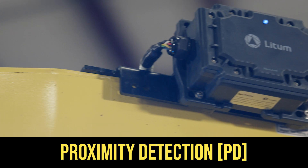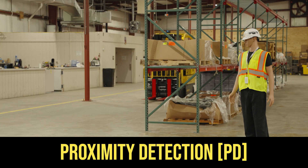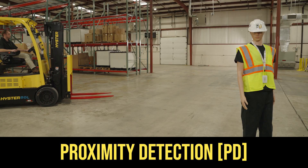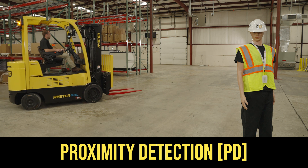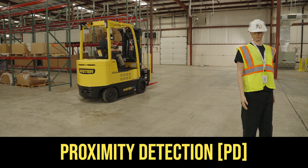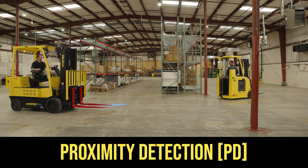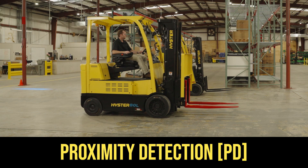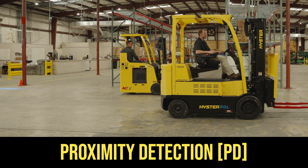Proximity Detection, or PD, utilizes ultra-wideband technology to identify potential hazards from all angles, even those that reside outside of an operator's field of view. This provides full 360-degree detection. PD-equipped trucks are able to detect device-to-device with local components and badge-wearing pedestrians, and device-to-network to facilitate real-time location sensing capabilities, which requires additional infrastructure. With multiple detection systems, our Collective Detection package offers a robust degree of detection technologies, aiding the operator to detect potential hazards.